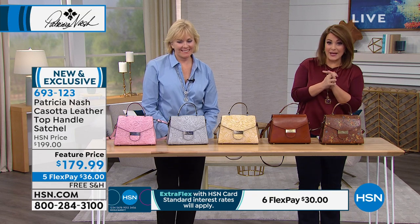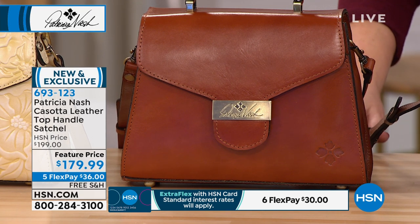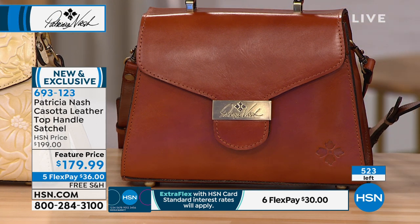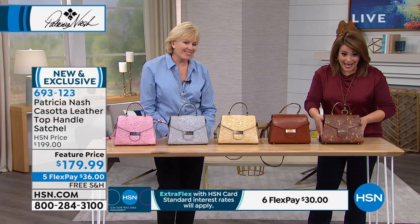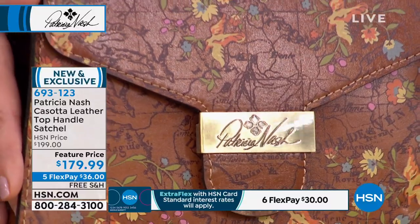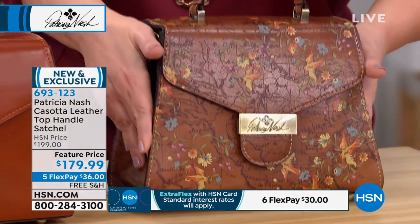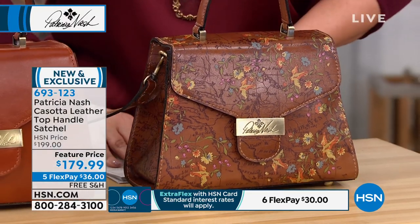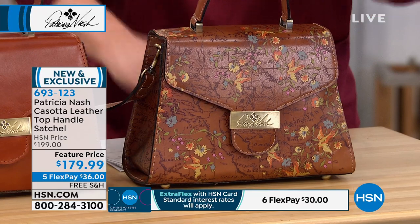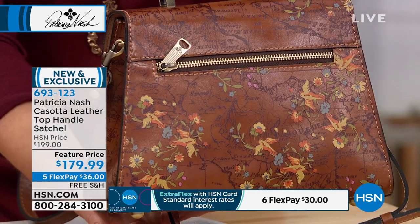It is a beautiful leather top handle structured satchel. This one is brand new and already 540 left, so the race is on. And by the way, if you missed the map floral in the today's special, I can't believe we still have it. We sold out of this floral map print on today's special and I forgot that we had also done it in this bag. Look at the flowers on the back — so pretty, so different and unique. If you collect Patricia Nash, you know that signature map.